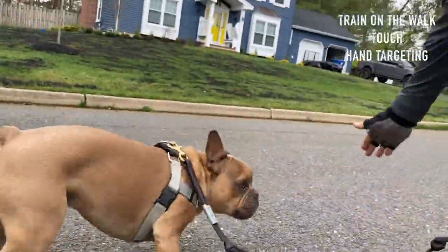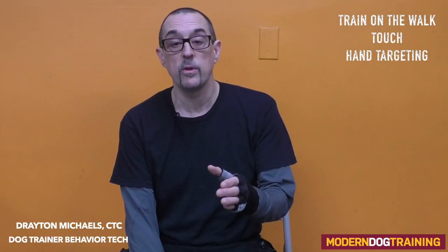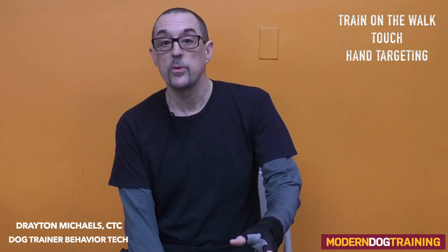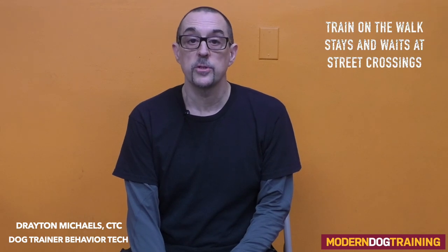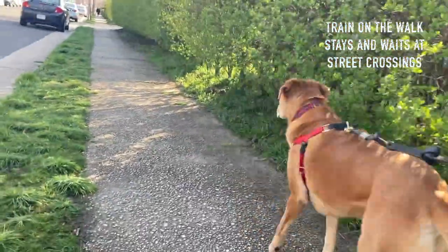The touch cue — that's hand targeting where they target your palm — is a great disengagement cue to get your dog refocused on you. If your leash is out farther than you'd like, ask for a touch cue; they come back and touch your palm and you can shorten the leash and move on. As discussed at the top of this video, training stays and waits — especially at street corners and street crossings — is very important.